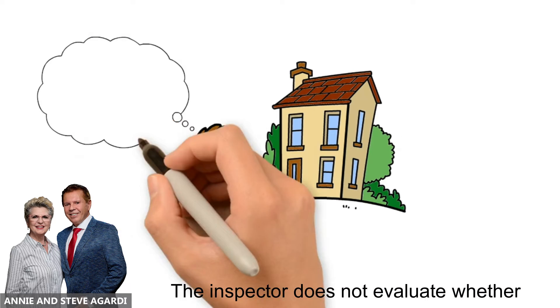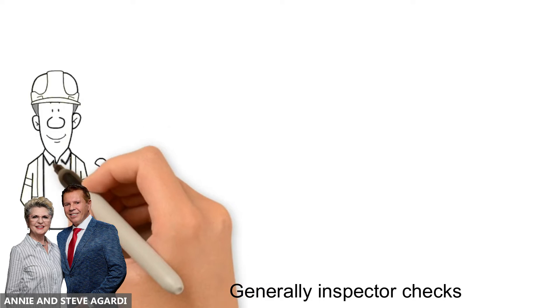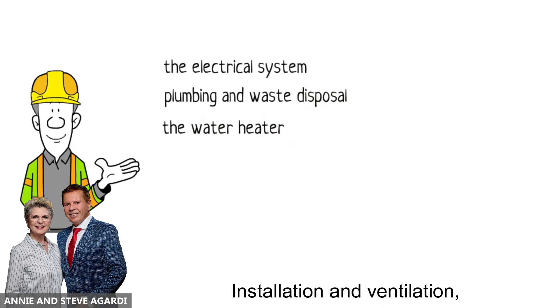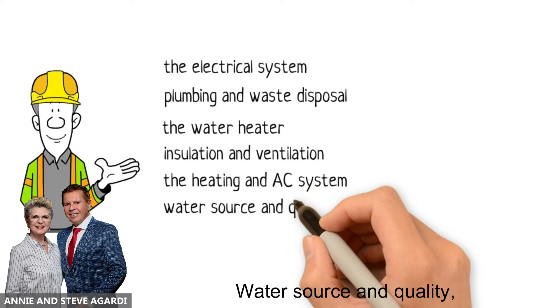The inspector does not evaluate whether you get the value for your money or not. Generally, the inspector checks and gives estimates for repair on the electrical system, plumbing and waste disposal, the water heater, insulation and ventilation, the heating and AC system, and water source and quality.